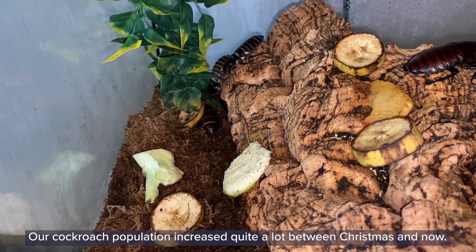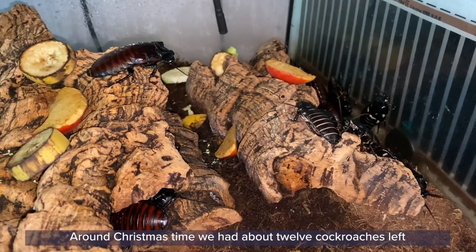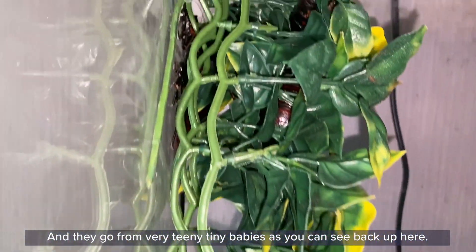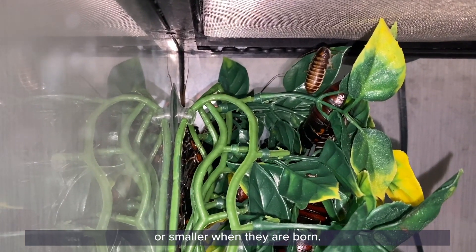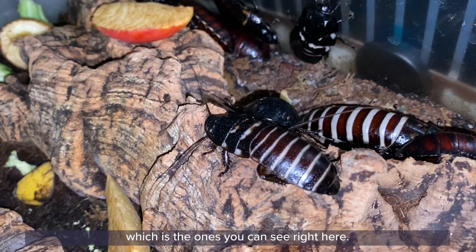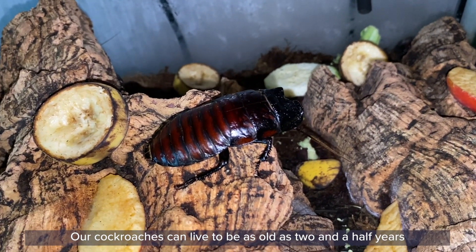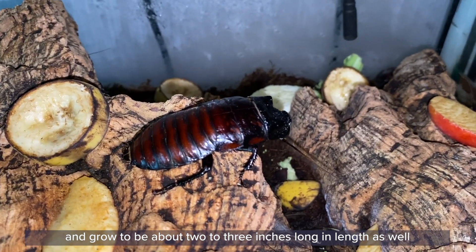Our cockroach population increased quite a lot between Christmas and now. Around Christmas time we had about 12 cockroaches, and between then and now they have been having lots of babies and the population has increased to around 60 cockroaches. They go from very teeny tiny babies — about the size of the fingernail on your pinky finger or smaller when they are born — up to about teenage cockroaches, which are the ones you can see right here. You can usually tell a cockroach's age roughly by looking at its size. Our cockroaches can live to be as old as two and a half years and can grow to be about two to three inches long in length, which is pretty big.